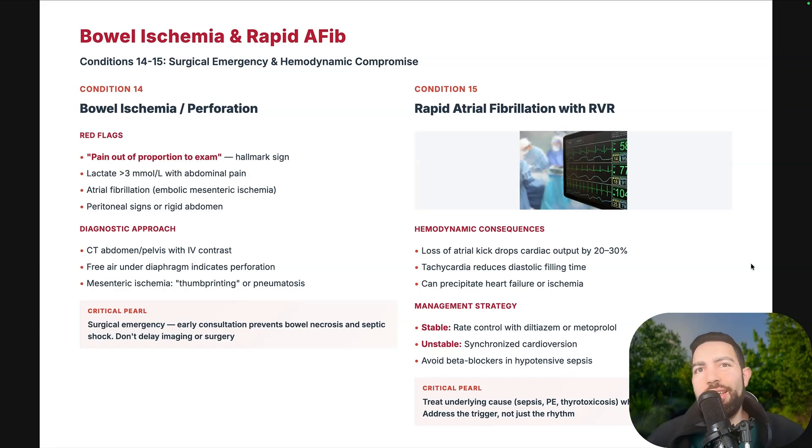Rapid AFib with RVR can drop cardiac output by 20 to 30% because you lose the atrial kick. Tachycardia reduces diastolic filling and can precipitate heart failure or ischemia. Rate control with diltiazem or metoprolol. If unstable, perform synchronized cardioversion. If the patient is hypotensive, avoid beta blockers and use other agents. Always treat the underlying cause — RVR usually has a precipitating cause like sepsis, PE, or thyrotoxicosis. Thyroid toxicosis can be missed when patients come in for AFib with RVR. Be aware of myxedema coma as well.